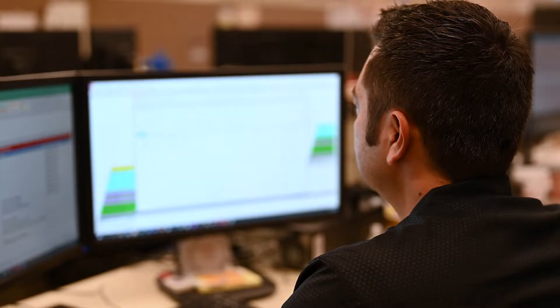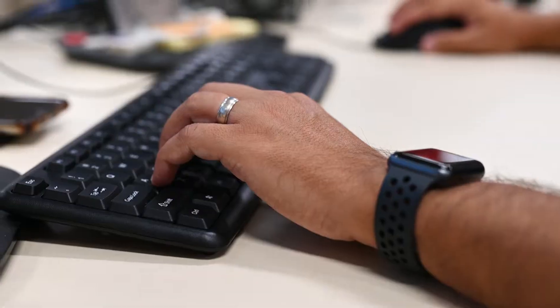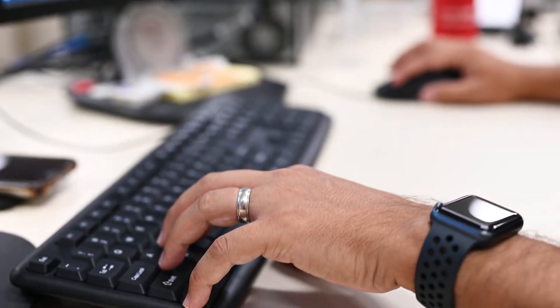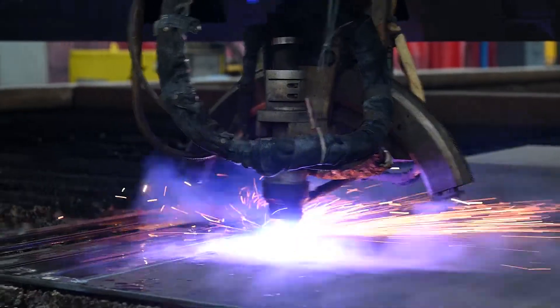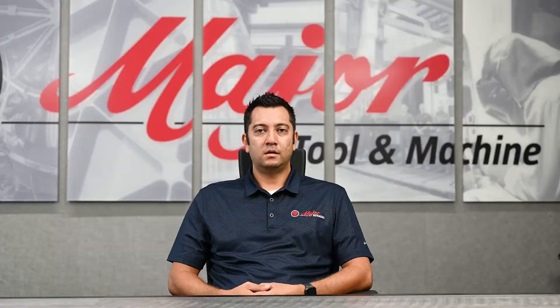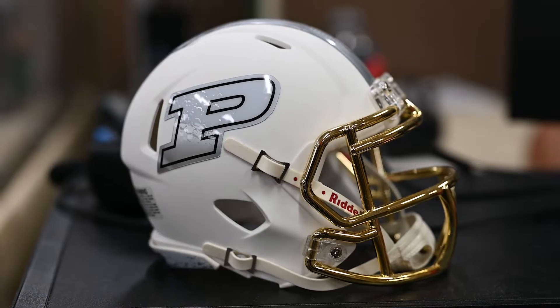My name is Brandon Faulkner. My position is project engineer. As a project engineer, my job is to take requirements from the customer when they're asking us for a quote and turn those into a quote, and then if we receive the work, turn that information into a routing — processing how we get the material, how we route the material through the shop, machining, turning, whatever it might be to process that and then out the door. I have a Bachelor of Science in Mechanical Engineering from Purdue University.